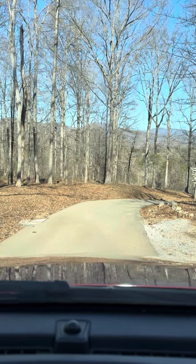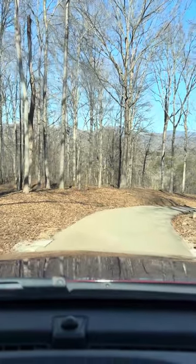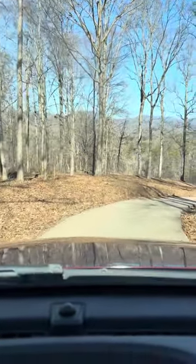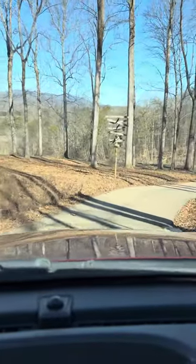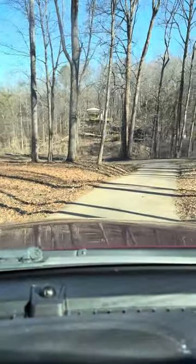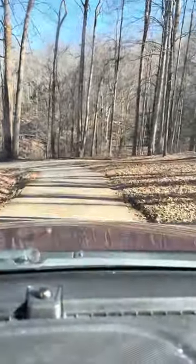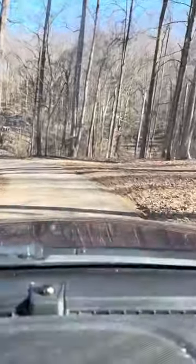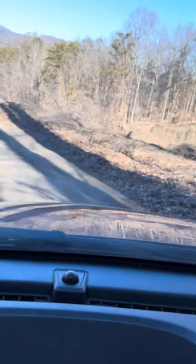The easiest way to show how unique our driveway is will probably be this way. Our homes are located on the top of the ridge. And this is where the damage started.